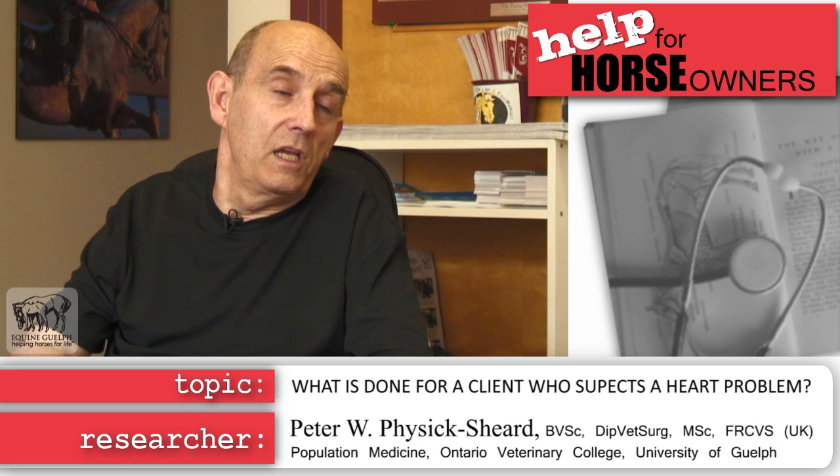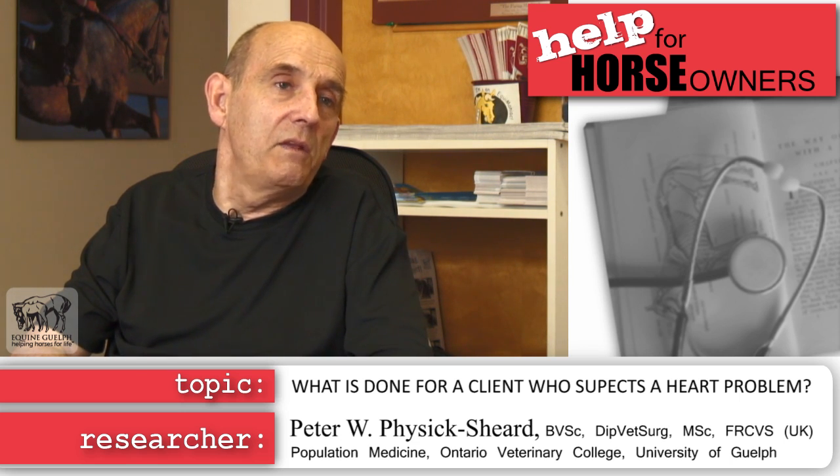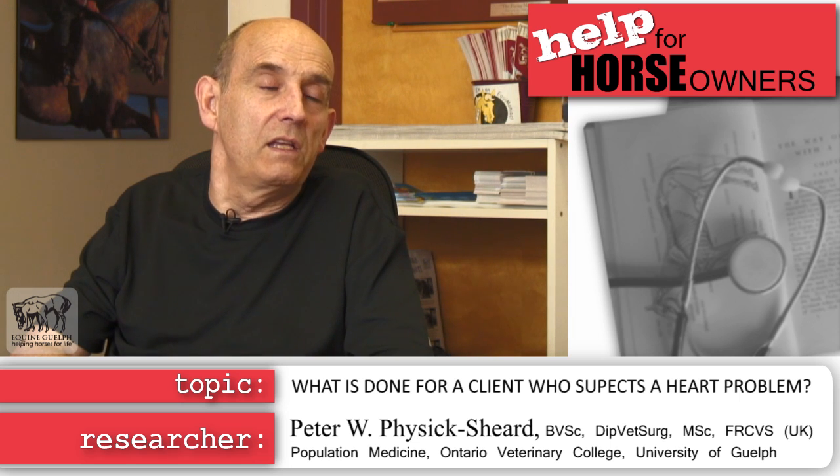With ultrasound we interrogate the heart to assess its structure — whether there's any enlargement or abnormal structures. We look at how efficiently the muscle works, examine the valves to see whether blood flow is normal, and establish a good baseline. We also perform functional indices, measuring how effectively the heart contracts and how well the muscle does its job, and then put all of that together to inform what we know historically about these lesions.